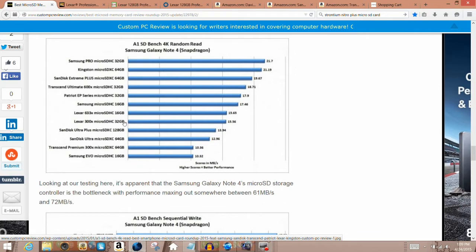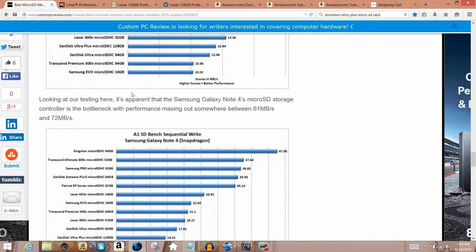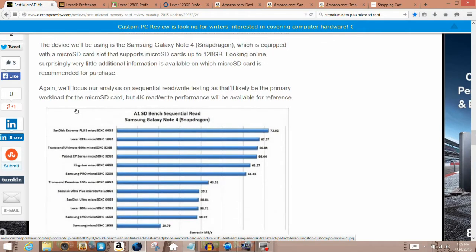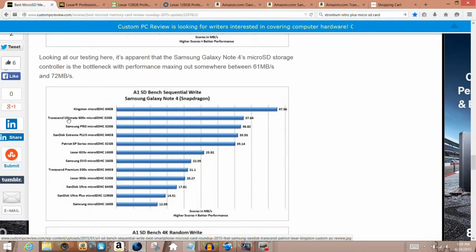I recommend the SanDisk Extreme Pro because if the Plus is already doing well in the top rankings for sequential read speed, then the Pro version is going to do even better. The Transin Ultimate 600x performed really well in both sequential read and sequential write speeds. There's an upgraded version called the Transin Ultimate 633x, so if the 600x performed well, that version will perform even better.